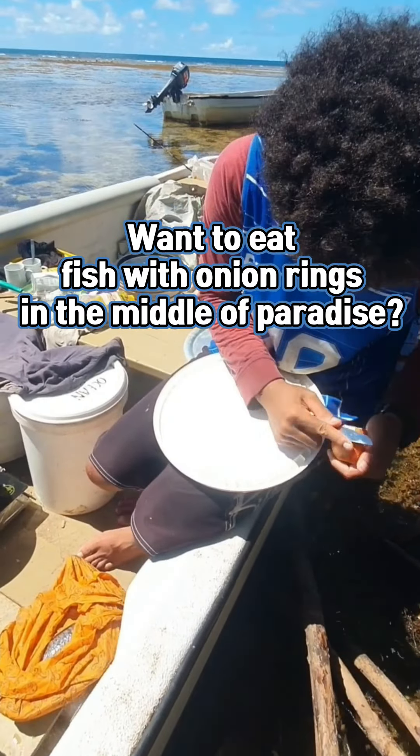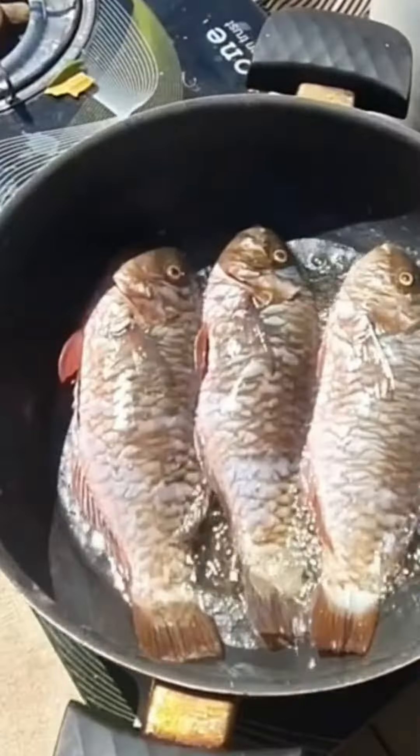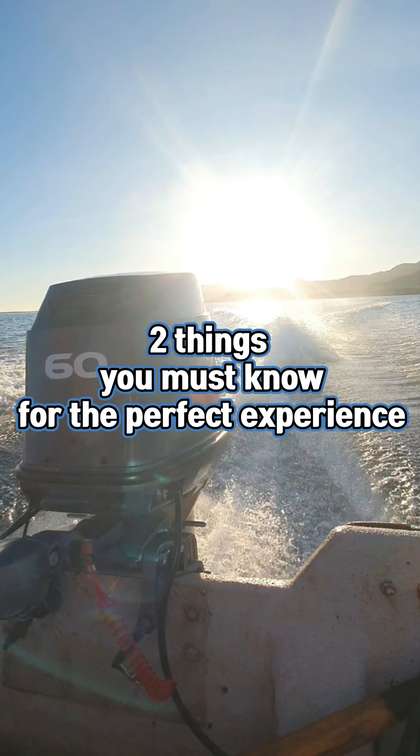Do you want to be frying some fish with onion rings in the middle of paradise here in Fiji? If so, here are two things you have to know for the perfect experience.